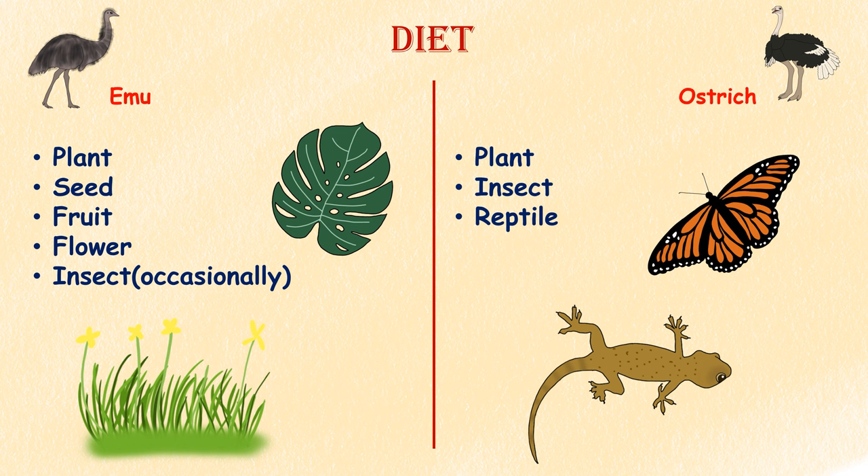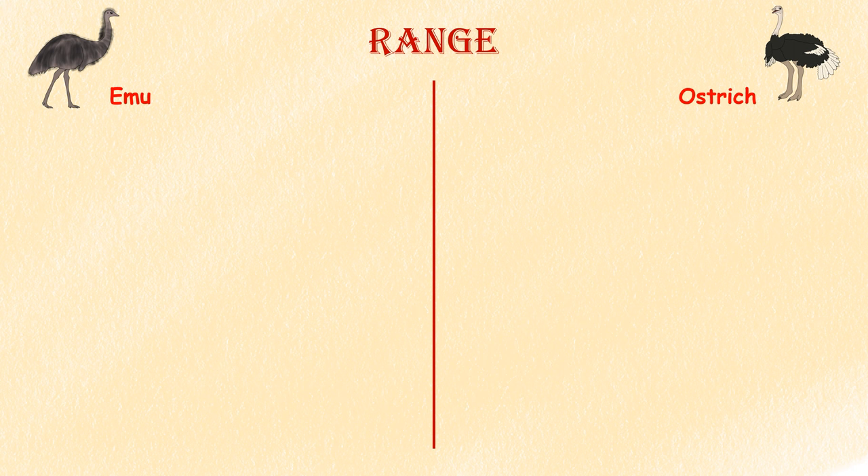Diet. Ostriches are omnivores — they eat mostly plants, but insects and small reptiles are also part of their diet. Emus are usually herbivores that eat plants, seeds, fruits, and flowers, though they may eat the occasional insect if the chance presents itself.